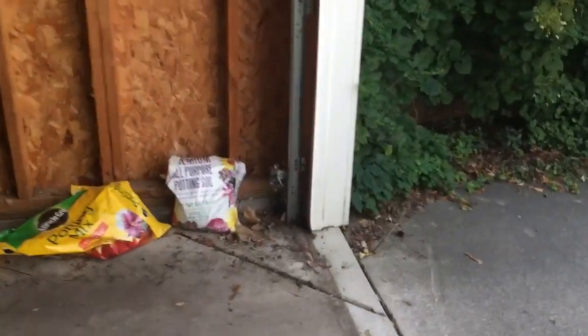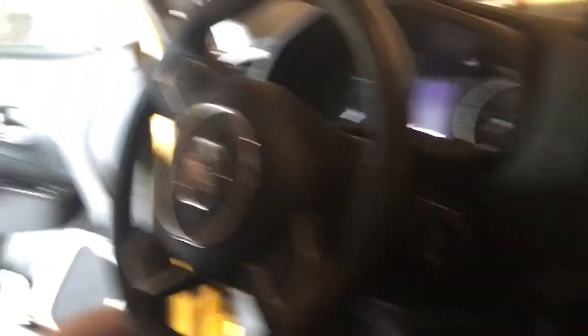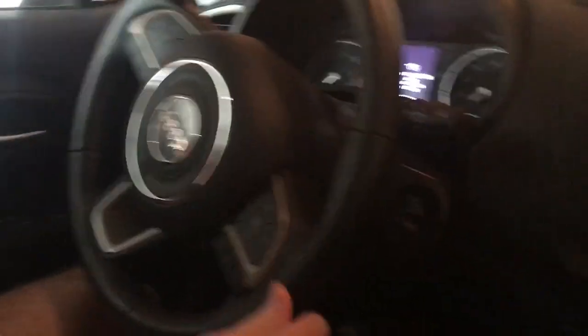And let grandma get in too. I'm gonna walk over here and we're gonna watch grandpa start this engine. Watch — first he's going to close this door. Okay, did it.